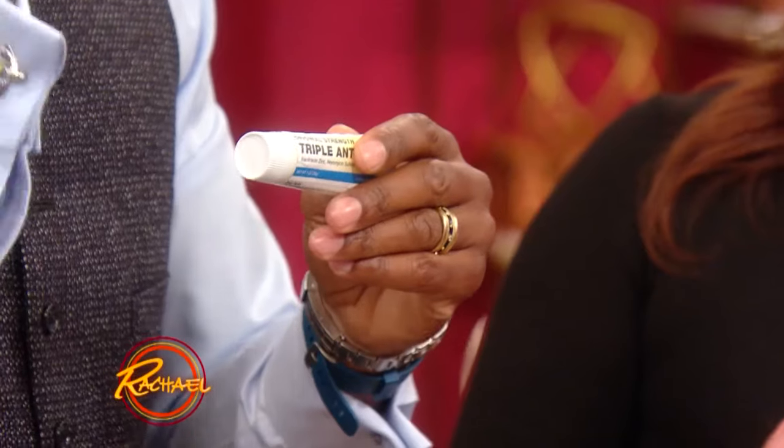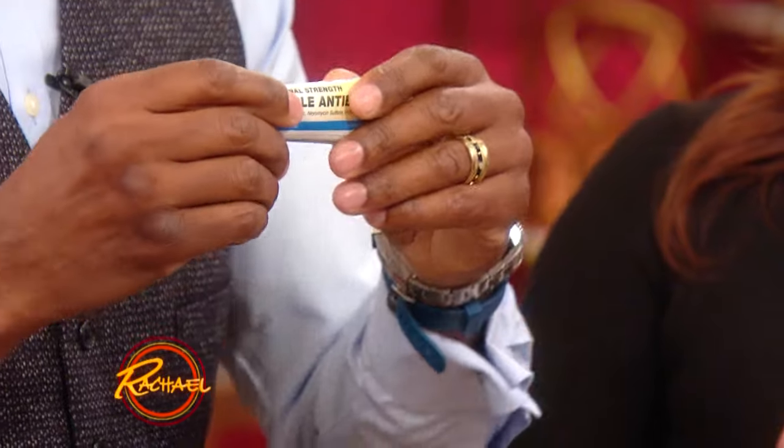Triple antibiotic ointment — or just some petroleum jelly. You put it inside of your nostrils because it increases the barrier of protection, so the bugs can't get into your mucous membranes. Use a Q-tip, though. You don't want your family walking in while you're picking your nose — it's disgusting, so use a Q-tip.